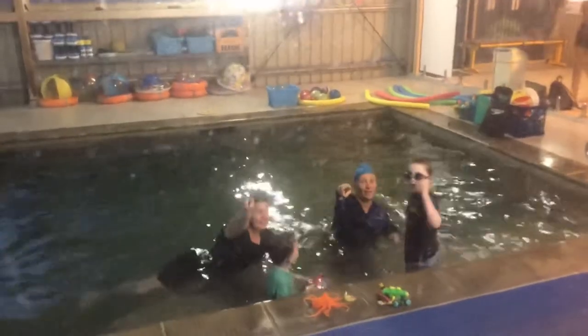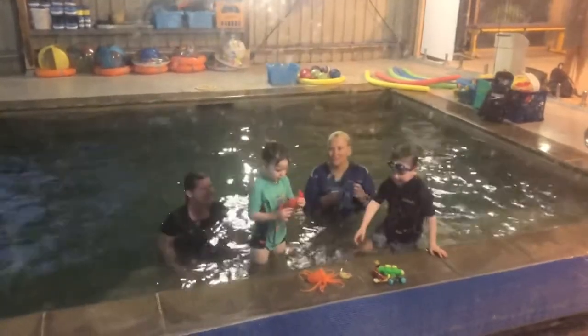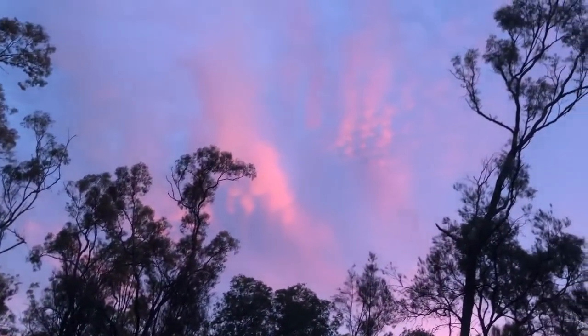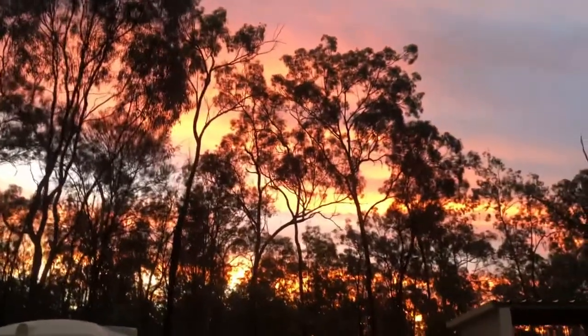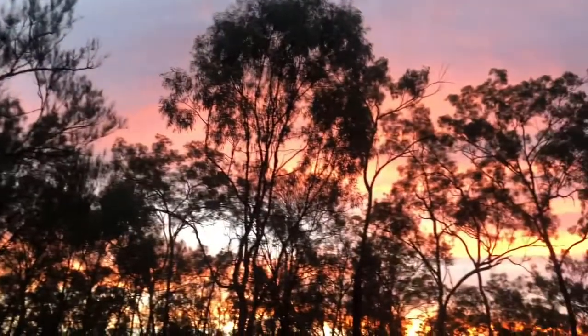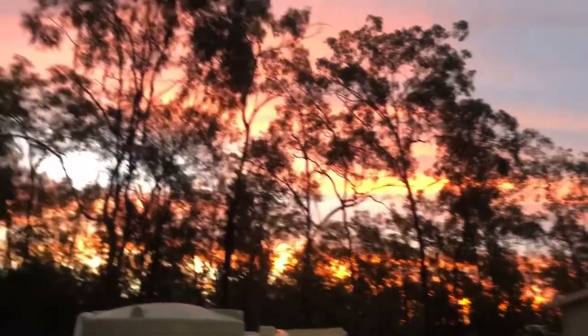The boys are just finishing up their swimming lesson and we've got this incredible sky. Nettie saw it through the window and said you've got to go check this out. We're so lucky to have Di and her family with their swim school. It's a big shed with a heated swimming pool inside, so the kids can do their swimming lessons all year round. It's a beautiful spot.